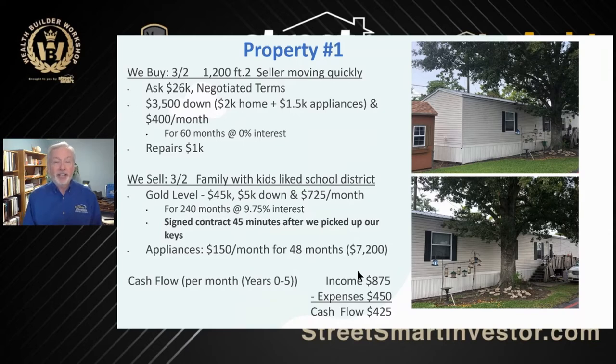There's always an opportunity for cash deals, but even better is when the seller will carry back the financing — you don't have to raise that money. So $3,500 down, and that included the appliances. They're going to pay that off at $400 a month for 60 months at zero interest. Now that's on the buy side of the deal. Repairs were only $1,000. They sold it using our path to home ownership program — a family with kids who liked the school district.